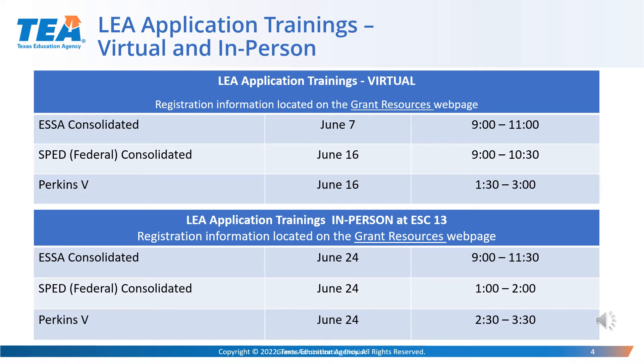There are virtual and in-person training opportunities available for ESSA Consolidated, SPED Federal Consolidated, and Perkins V. The virtual training options will take place on June 7th and the 16th. The in-person trainings will take place on June 24th at the Region 13 Educational Service Center.